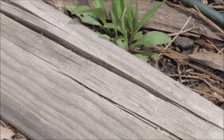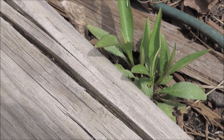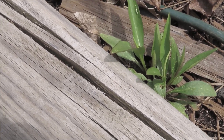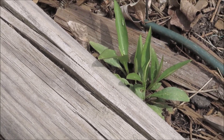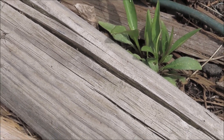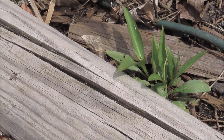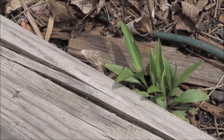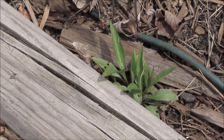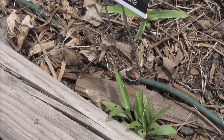And this is the mystery plant — we'll see what this turns out to be. I say if in doubt, let it sprout. I did picture this on an app and it identified it as three different plants. It said it was either purple coneflower or smooth blue aster, and there was one more — I don't remember what the other one was. So we'll see what that turns out to be.